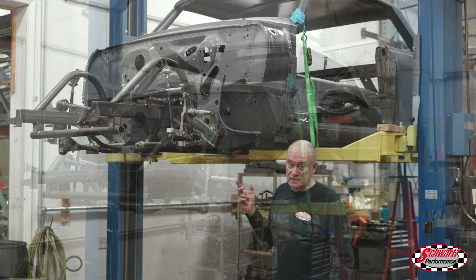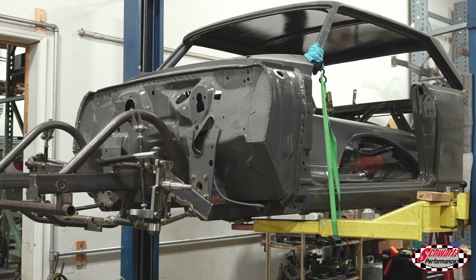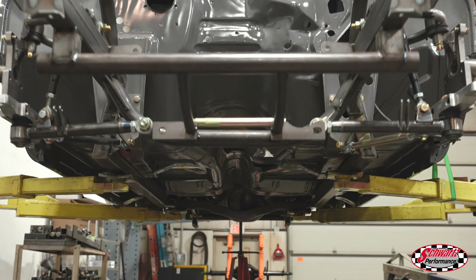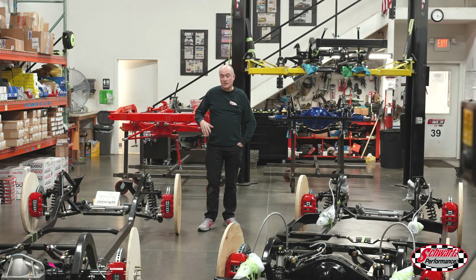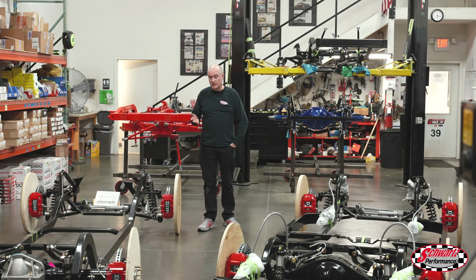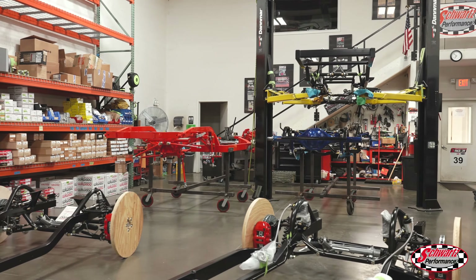This '63 Chevy 2 that we blasted in epoxy prime last month now has the chassis fitted underneath it, so this is going into a full build and we should see some cool progress on this one shortly. As you can see, our chassis assembly department is pretty stacked up.